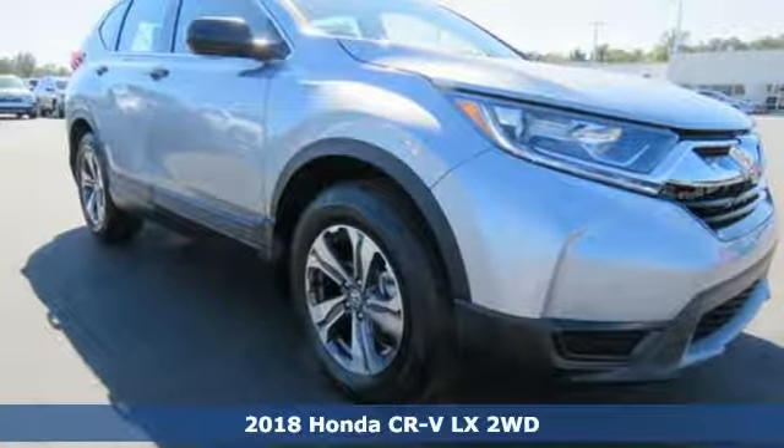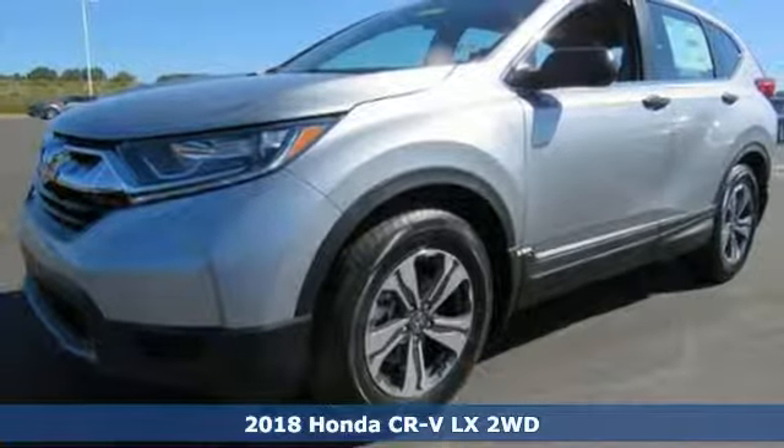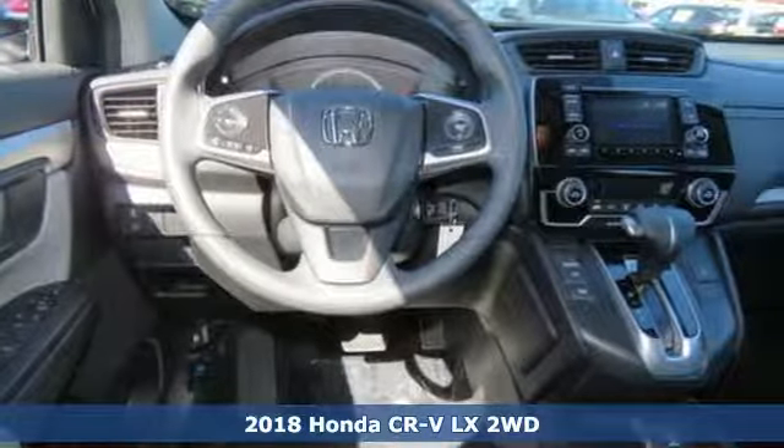Here's a new 2018 Honda CR-V. It's Honda, so longevity comes standard. You'll look forward to every drive with features like these.